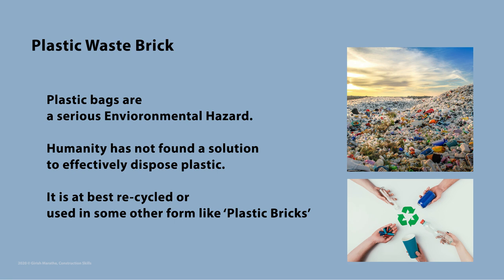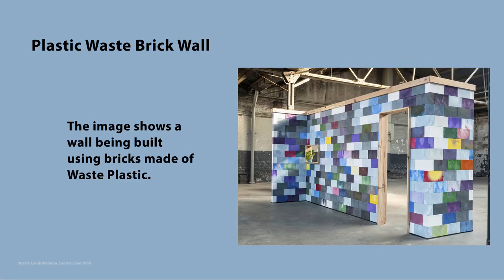Plastic banks are a serious environmental hazard. Till date, humanity has not found an effective way to dispose it. Plastic is at best recycled or used in some other form. One such form is by use of plastic bricks for construction. You must have seen or heard about this through social media platforms.